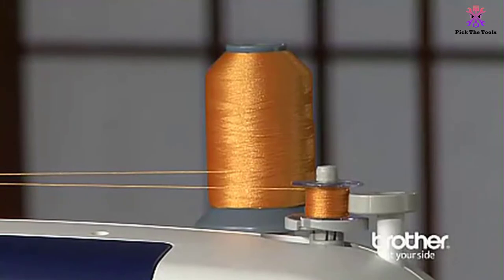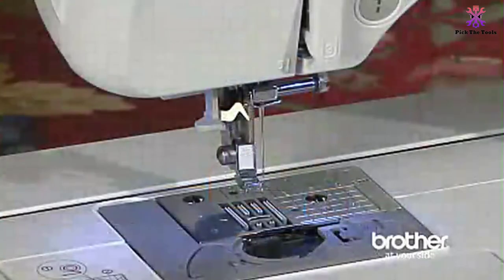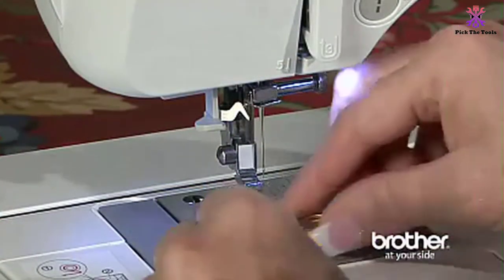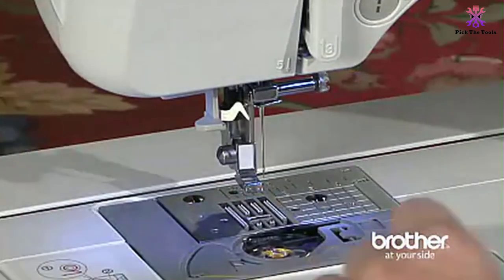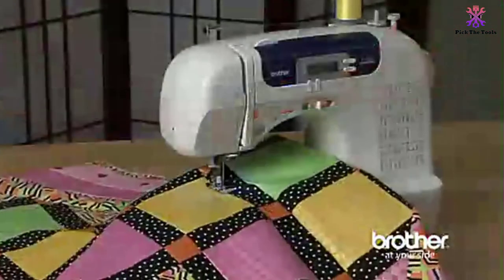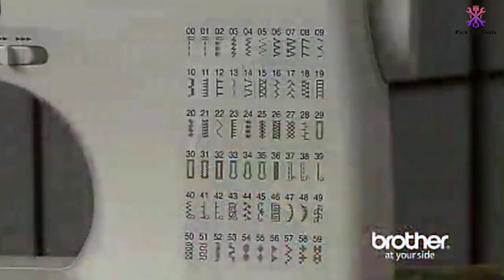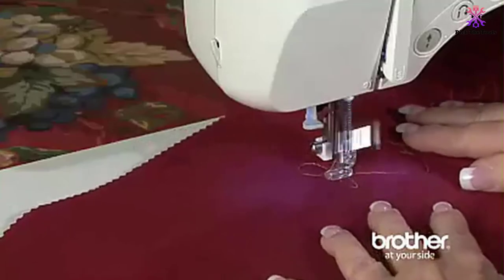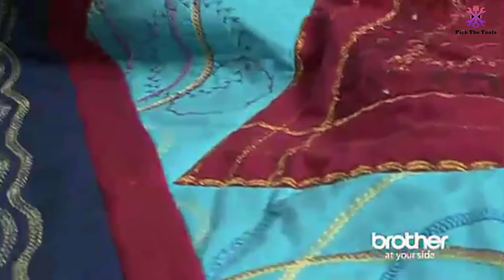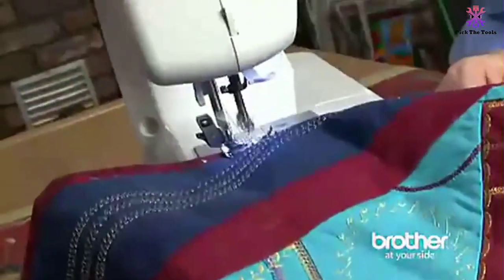The removable free arm is ideal for hemming and sewing cuffs and sleeves. The spring action quilting foot and wide table provide adequate support and space for quilting. The package includes a quick start guide and an instructional manual. The limited warranty covers you for 25 years. While the majority of reviews were positive, a few customers faced issues with tension adjustment and the touchy presser foot.